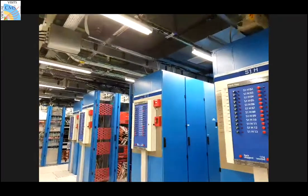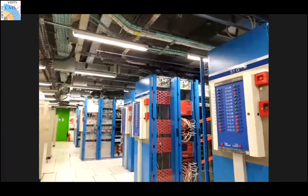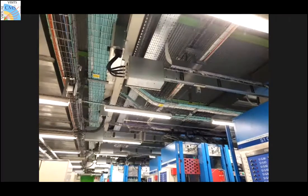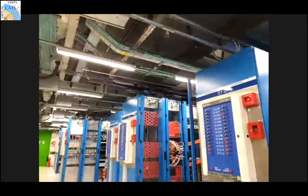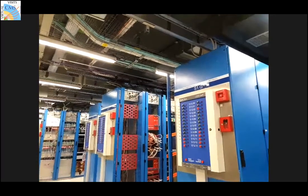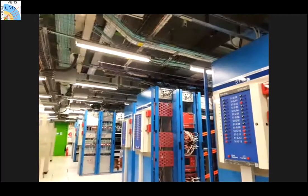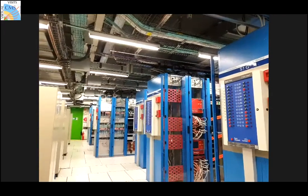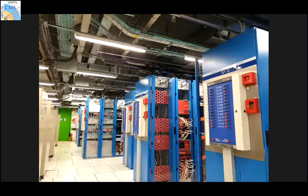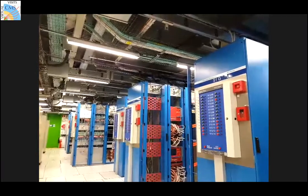This is another electronics room — the same idea as before but a different room. We have electronics not attached to the detector but providing help to the trigger and the data readout in an intermediate step, more protected from the radiation environment. It also allows easier access since things in the detector are very packed — here you have more space and a more comfortable environment.